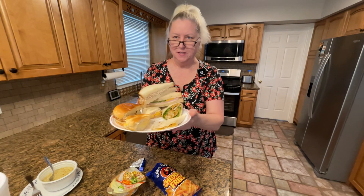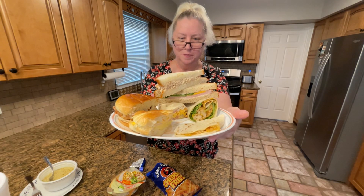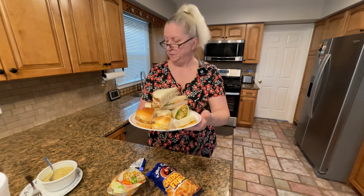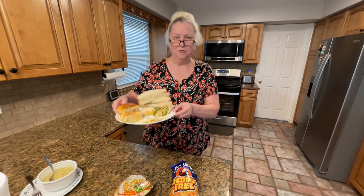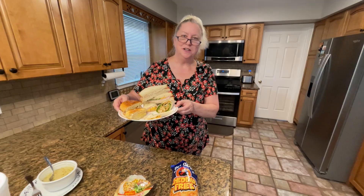My husband's going to eat like a junk food king tonight when he gets home — he's going to like this. If you like these kinds of videos, it would be a huge honor to have you subscribe and maybe hit that little thanks button down there. I'm a small fry — it'll help me pay for all this stuff. Thanks for watching!